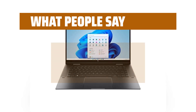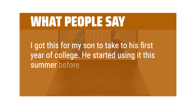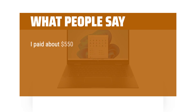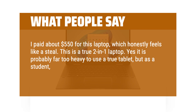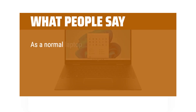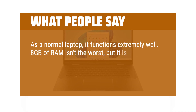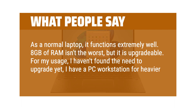What people say: I got this for my son to take to his first year of college. He started using it this summer before he left just to get used to it and he absolutely loves it. I paid about $550 for this laptop, which honestly feels like a steal. This is a true 2-in-1 laptop. Yes, it is probably far too heavy to use as a true tablet, but as a student it's perfect for placing face down in tablet mode and taking notes on the screen. As a normal laptop, it functions extremely well. 8GB of RAM isn't the worst, but it is upgradable. For my usage, I haven't found the need to upgrade yet — I have a PC workstation for heavier usage.